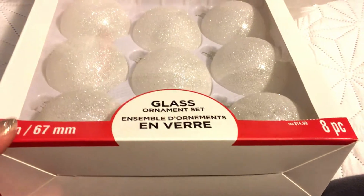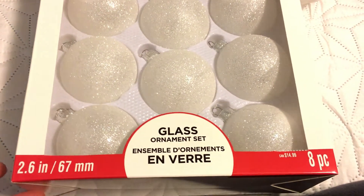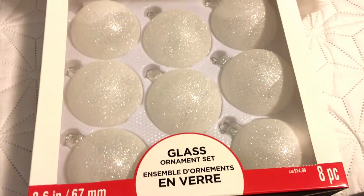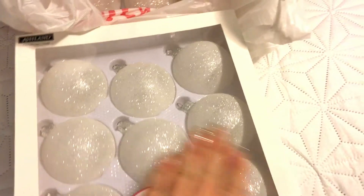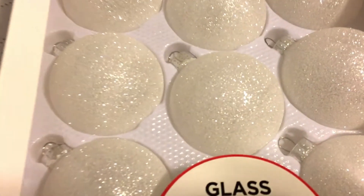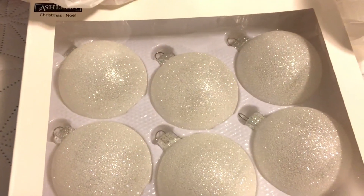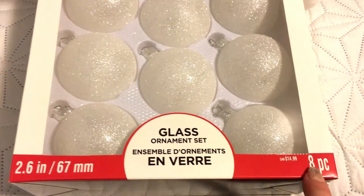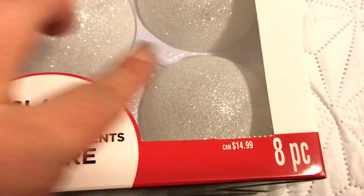Starting off with some ornaments I got — what a great time for things to go on sale. This is November 30th when everything was on sale and I believe the sale is ending, but they told me it will be coming back. Here you can see I got glass ornaments — these are so beautiful. I absolutely love them because I'm going for a white ornament theme for my Christmas tree, thinking white ornaments on a green tree, and any sentimental ornaments would be colored.